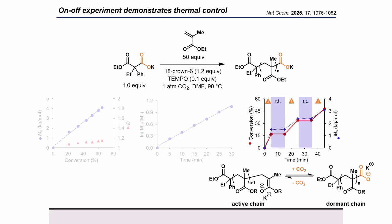Finally, we can further demonstrate the importance of CO2 in the system by showing that when we toggle the heat on and off, we can effectively turn chain growth on and off. Thus, we are controllably capping and uncapping our chain ends with carbon dioxide.